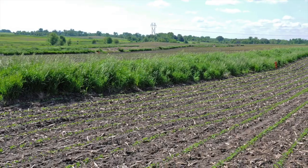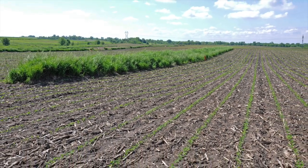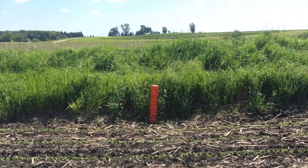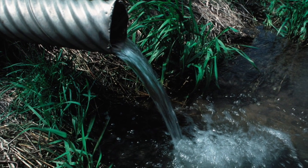The area draining into the basin must not exceed 50 acres for the practice to work effectively. NRCS designs water and sediment control basins to control runoff from a 10-year storm without overtopping. Outlets are installed to convey water to a point where it will not cause damage.